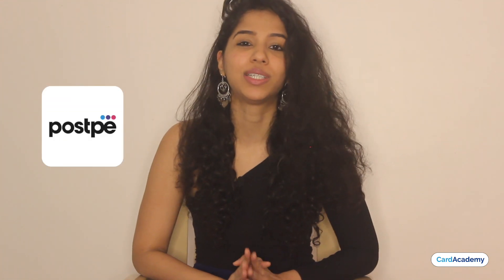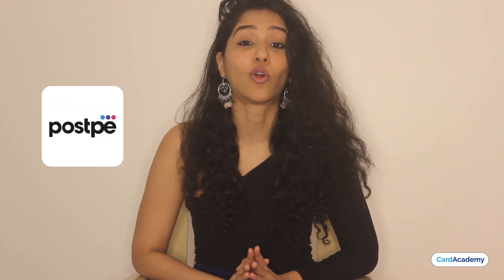Hi everyone, welcome to Card Academy. Today we will discuss the Buy Now Pay Later app called Postpay, which has recently launched by a fintech company called Bharat Pay. Let's discuss this new Buy Now Pay Later app's features.